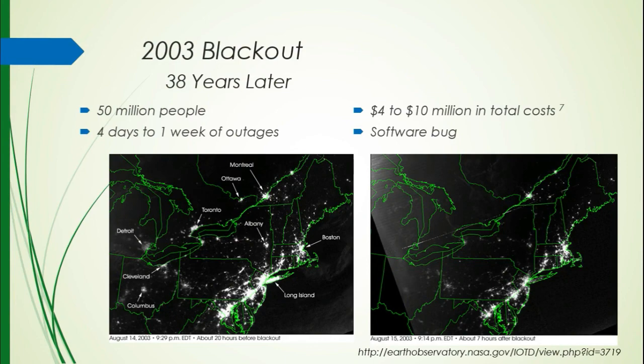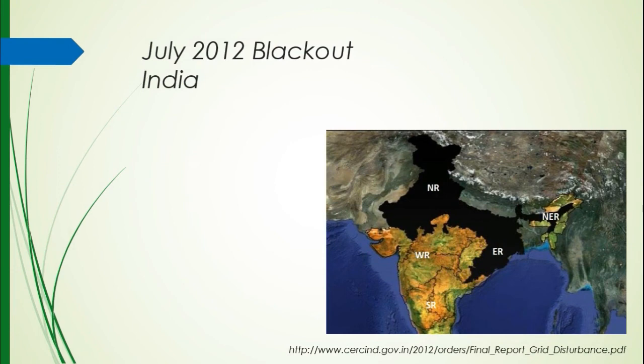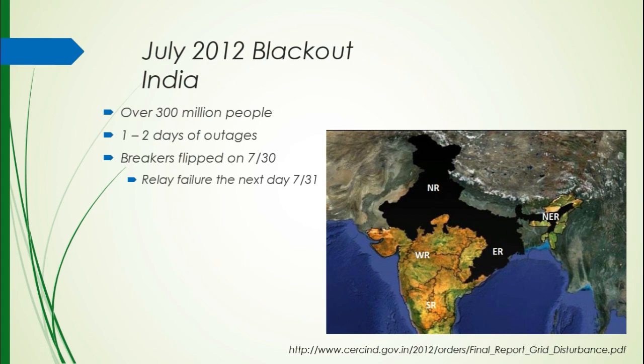In 2012, in the summer, there was a blackout in India. India's a pretty big place, and the blacked-out area on this map is significantly large — it affected over 300 million people, six times more than the 2003 outage in the US and Canada. There were outages for one to two days. On one day, a breaker was flipped and sequentially overloaded the grid, causing rolling blackouts. They started to address the problem, but the next day there was a relay failure that caused a very similar domino effect of outages. The backup systems did not properly engage.